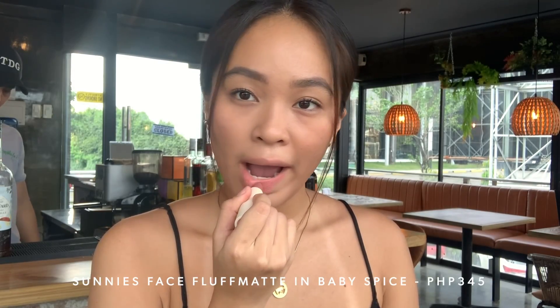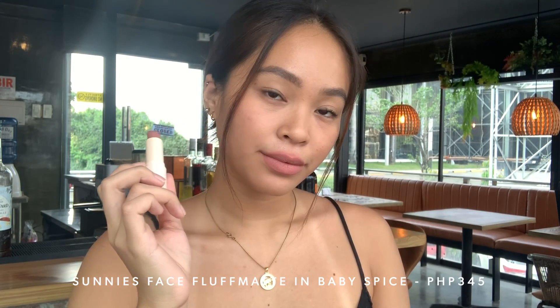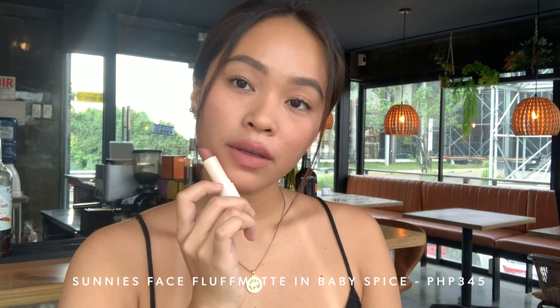Baby Spice and On Repeat. Baby Spice is a cool blush nude — if you're the same skin tone or lighter, Baby Spice will work for you. But if you're more morena and deeper, I suggest the shade On Repeat. If Nudist doesn't work for you, then most likely Baby Spice won't work either. The Fluffmattes do transfer — Sunnies Face never claimed it was transfer-proof. They said the formulation is silky and very comfortable on the lips, giving you a soft matte effect, which I really like.